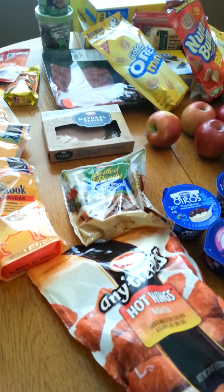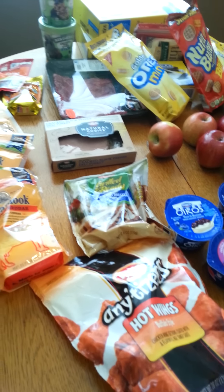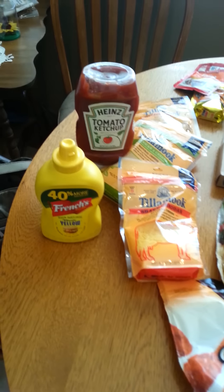Hi everybody! Today is Saturday and I went to the grocery store. I got some more good deals so I wanted to share them all with you. I'm going to go ahead and get started because I've got a lot of frozen stuff I need to get put away.